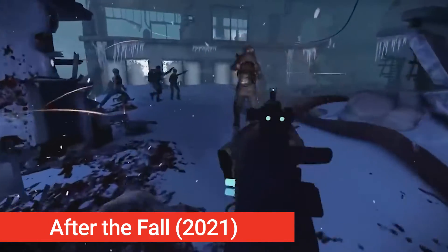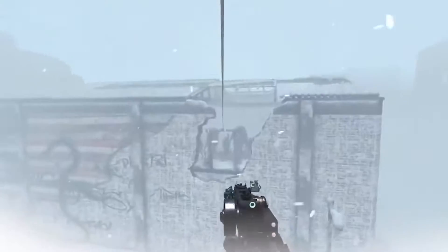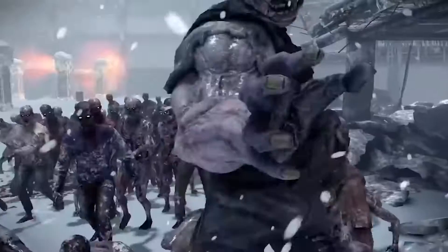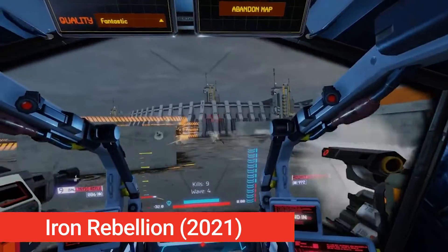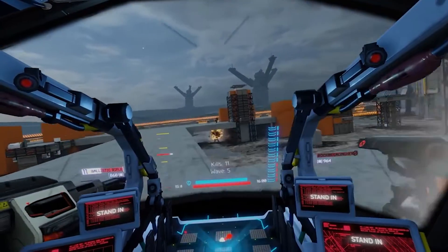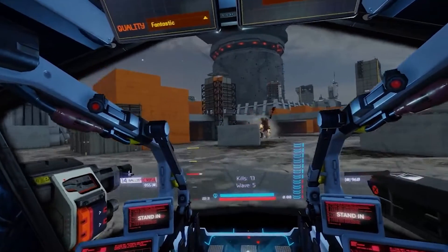After the Fall, from the creators of Arizona Sunshine, Vertigo Games, is a highly anticipated title with an uncertain release date that we hope is this year. Venture out into the remains of post-apocalyptic LA and fight hordes of monsters in the ice-covered ruins. It features intense co-op gameplay for up to four players against ferocious undead and mutated creatures, coming to all major headsets. Finally, Iron Rebellion puts you in the immersive experience of being a Mech pilot — with a free demo available on Steam now while we wait for the full game, hopefully by end of year.